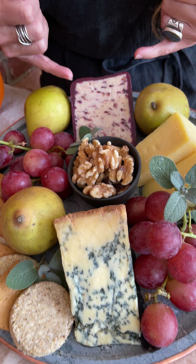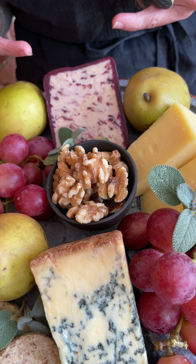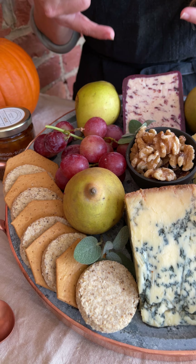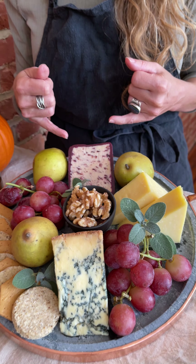Up top I picked out Wensleydale, a territorial cheese. It was actually developed by Cistercian monks. Its recipe has changed over the years — it started out as a blue cheese. Now it's a rather mild young cheese and for the season it's studded with cranberries. You could also just use plain Wensleydale and put some dried cranberries on the side or a little cranberry jam.